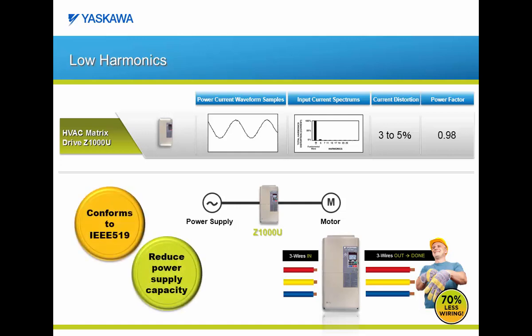To summarize the harmonic performance, the Z1000U matrix is an integrated drive package with a current distortion ranging between 3 and 5% and an improved power factor of 0.98 or better. This performance allows you to meet the strictest levels of IEEE 519 and can possibly reduce your power supply capacity requirements, all in a product that only requires 3 wires in and 3 wires out.